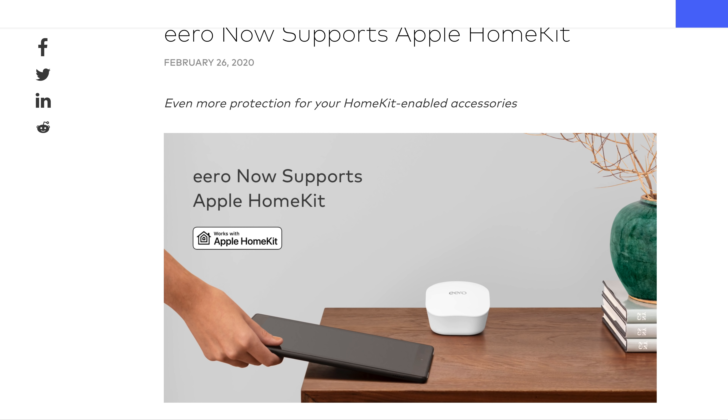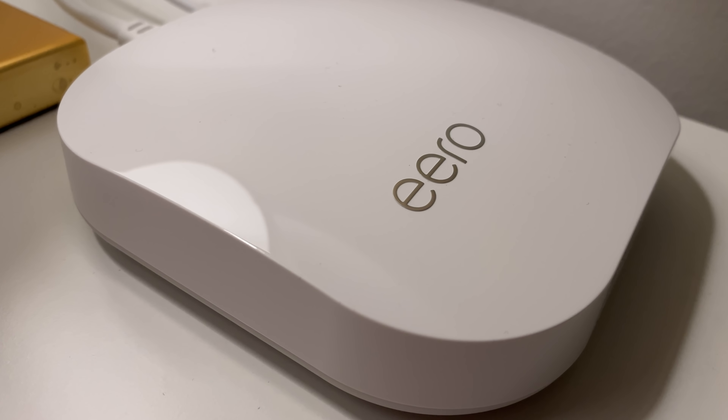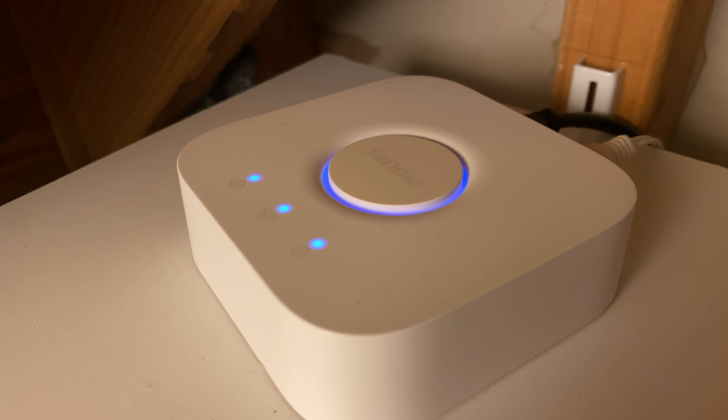So why would you want HomeKit running on your router? A lot of smart home devices are like little computers. They often connect to your internet, they can see other devices on your network, and then they can talk to other sites out there on the internet. With HomeKit-enabled routers, it keeps your accessories contained to just communicating where they need to on your network, and not communicating needlessly with other devices or websites.